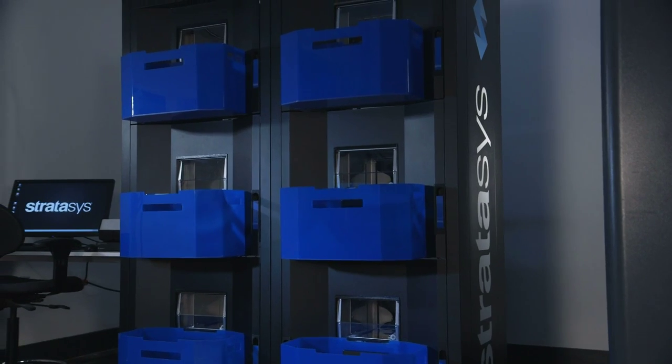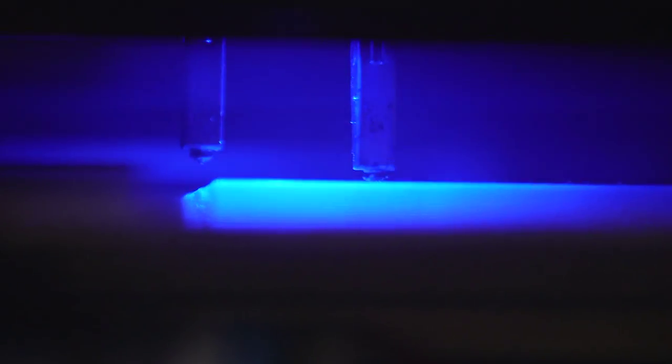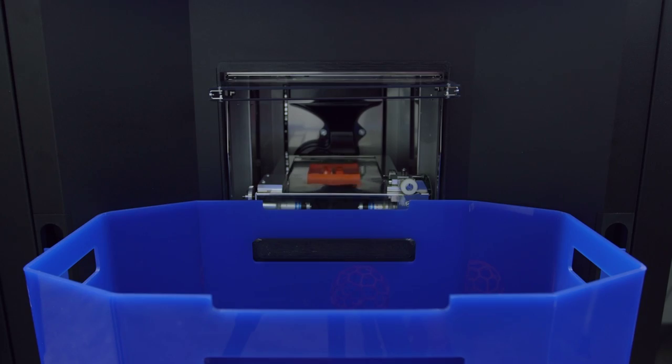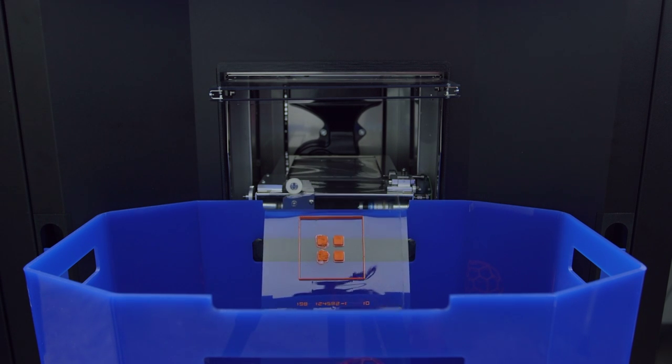On an average quarter we will print thousands of parts for thousands of students with this new technology from Stratasys. This allows students to just upload files that can be processed remotely and dropped into the queue, and it automates the process which makes us more productive than ever before.